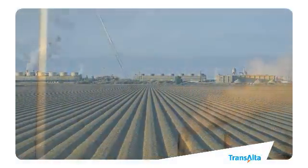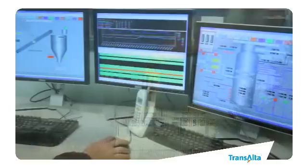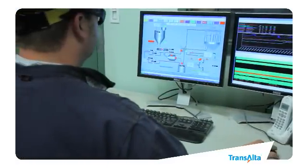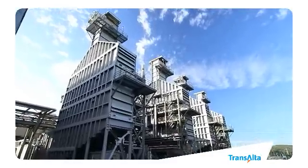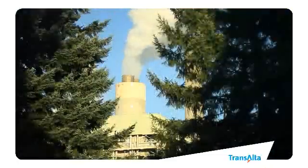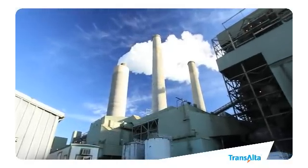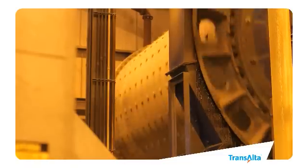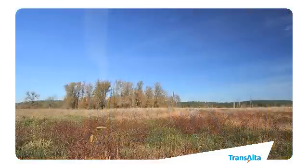At our Centralia facility, where we generate approximately 10% of the energy for the state of Washington, we have significantly reduced emissions and are working to find ways to reduce them even more. It begins with an investment in technology. Thanks to new scrubber technology and combustion controls, we're able to remove 99% of particulate matter, 95 to 98% of sulfur dioxides, and 50% of nitrogen oxides from our Centralia emissions.